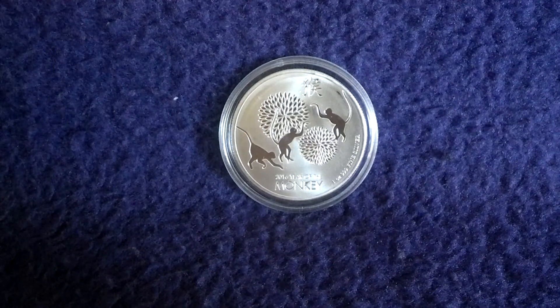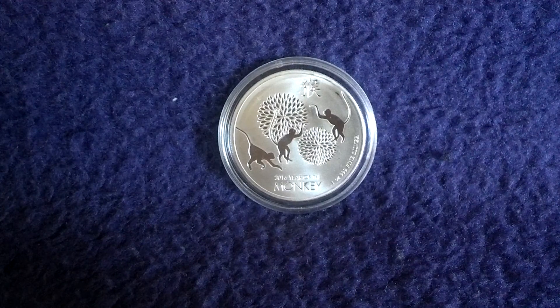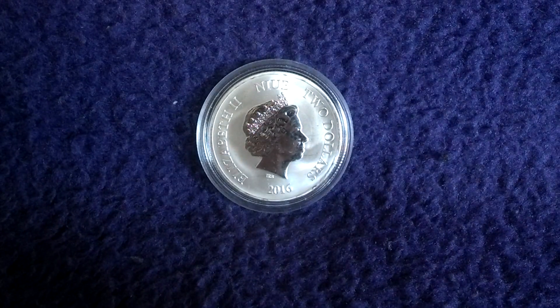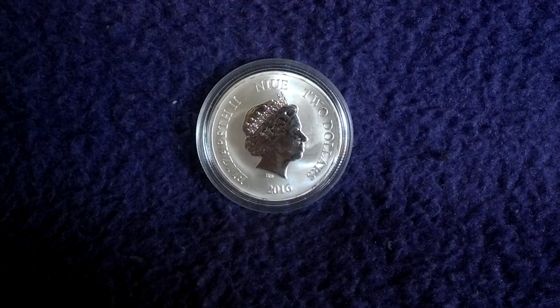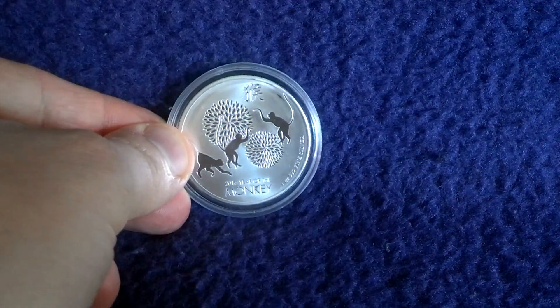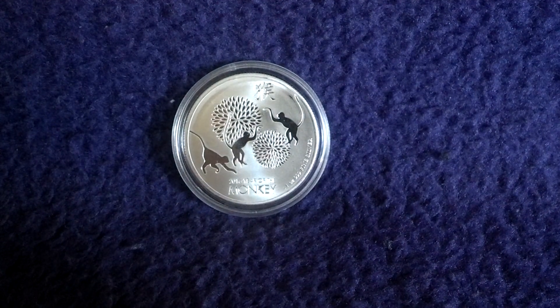Here we have one ounce of fine silver. This one's from the little Pacific island nation of Niue, and it's been minted by the New Zealand Mint. A pretty new series — it's the third year that they've issued these coins, I think. Two dollars of face value, New Zealand dollars. The design isn't too detailed; I think it's just more of a collector's piece.